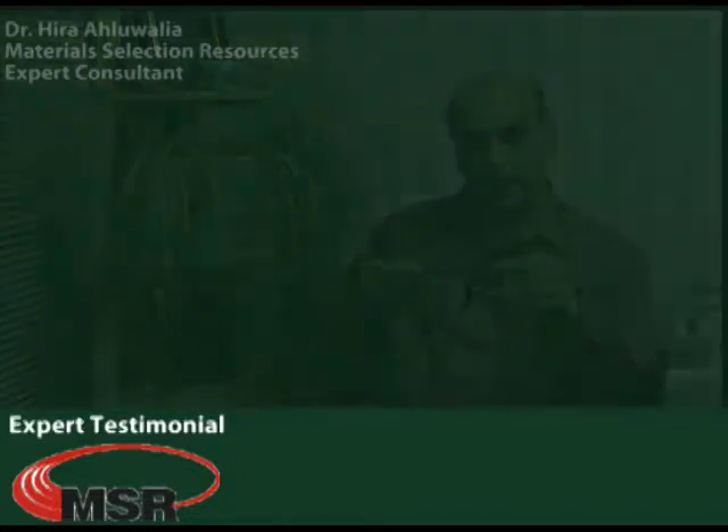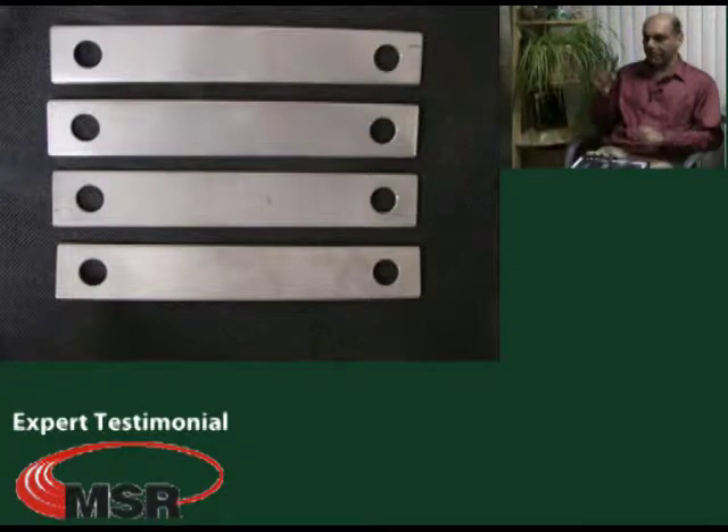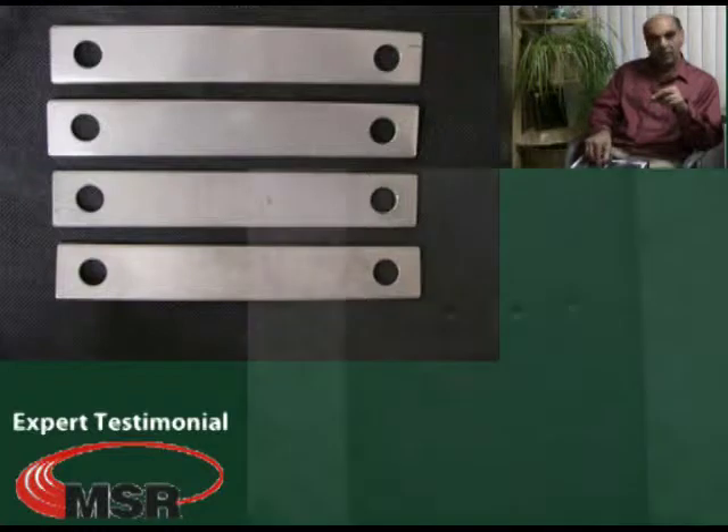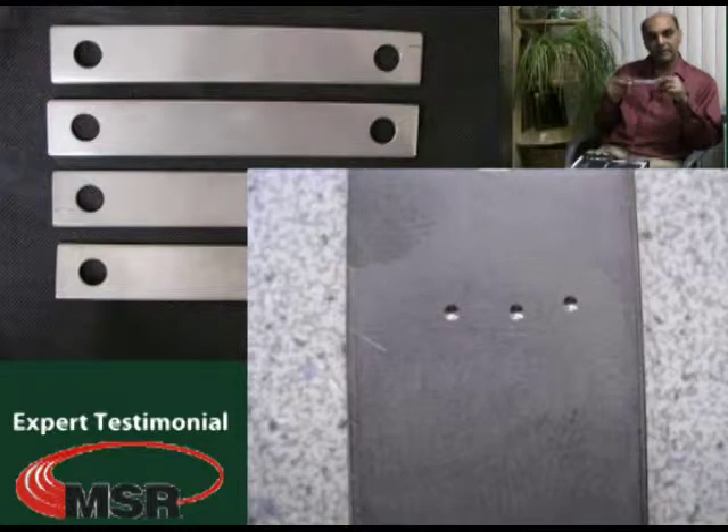The next part of the testing was to see the effect of localized deformation and uniform deformation. In this particular test, I asked Tantaline company to provide me coupons like these over here. After we were provided with these coupons, we did some Rockwell hardness testing and Brinell hardness testing indentations on the coupon surfaces, which provided localized stress on the surface.